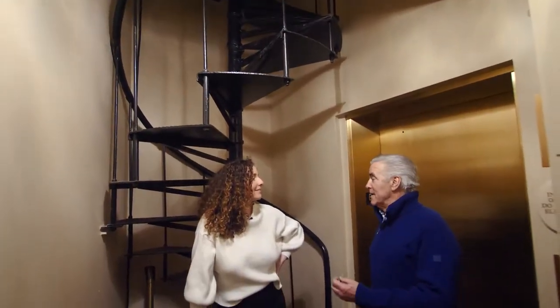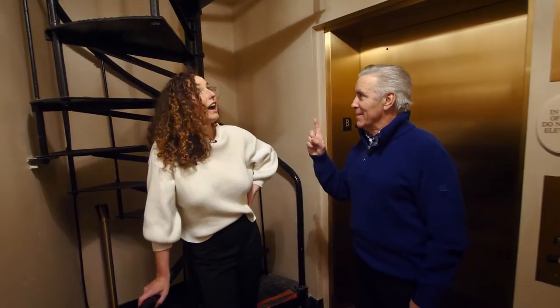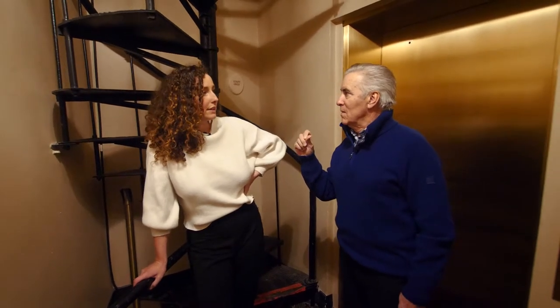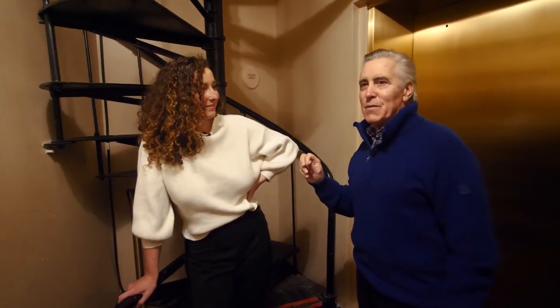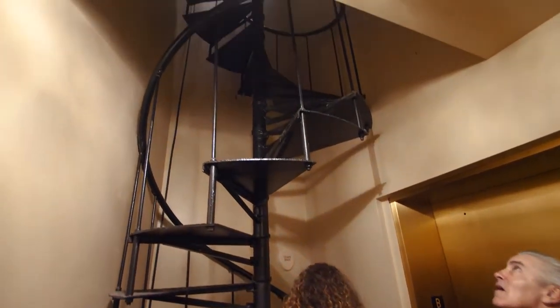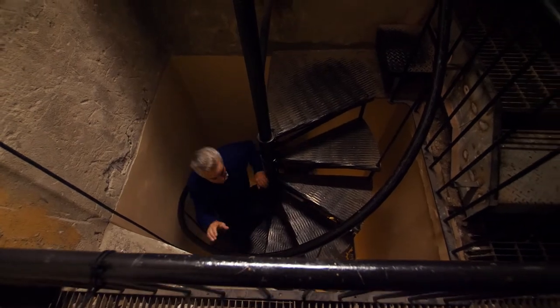I didn't know the lighting booth was on the tour. How far up are we going here? We're going up probably about two stories and we're going to take a look at the original lighting booth from 1928. The booth is still active? Yes. Well, that's what I call a good electrician. If I'm a light booth guy, I'm not going to have a drink before work. Let's go up.